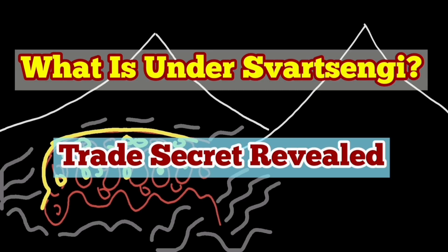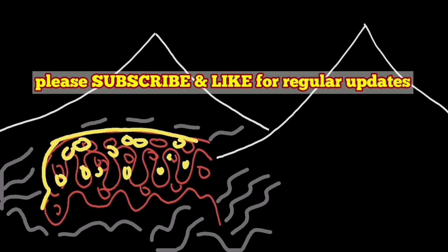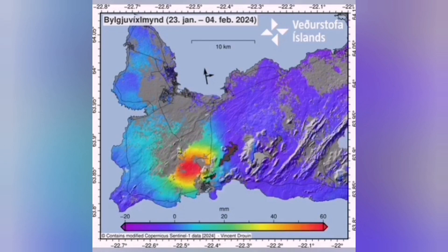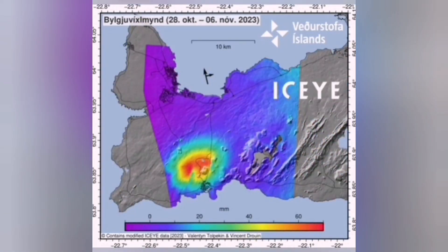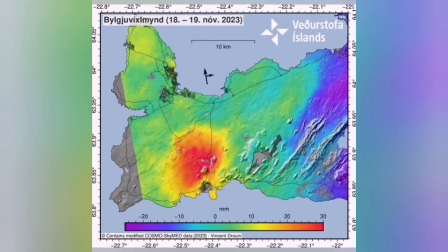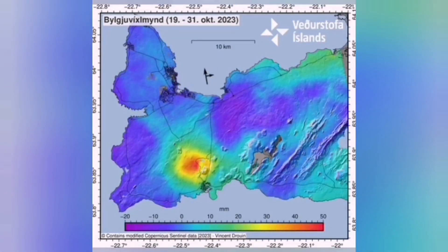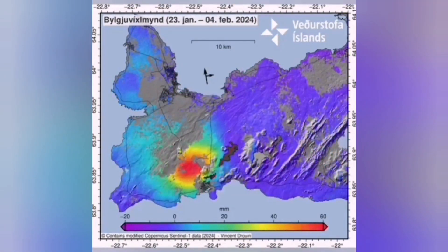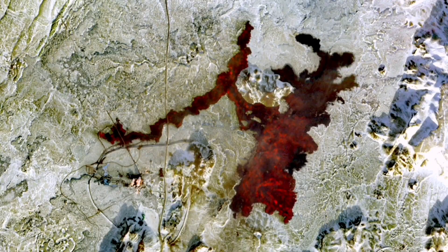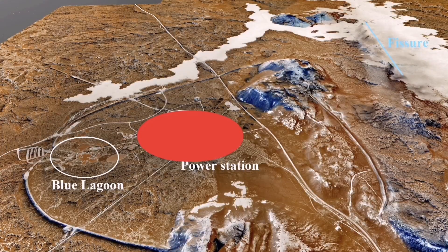What is under the Svartsengi Geothermal Power Plant that stops the magma rising there and erupting within that power plant and the Blue Lagoon? We are all the time seeing the land rising due to the accumulation of magma in that area and then falling by an eruption. The adjacent Sundhnjúka Crater Series, the latest one, created this amazing shape for an eruption at the surface.